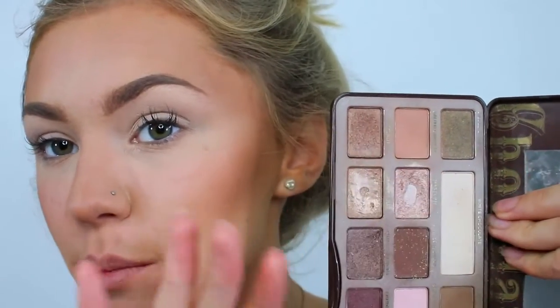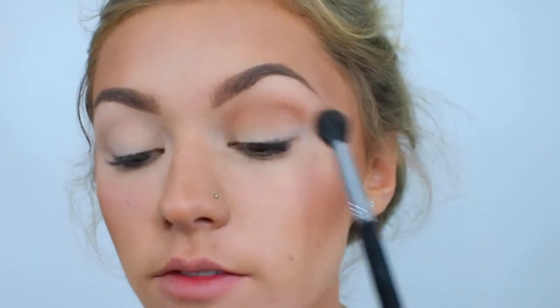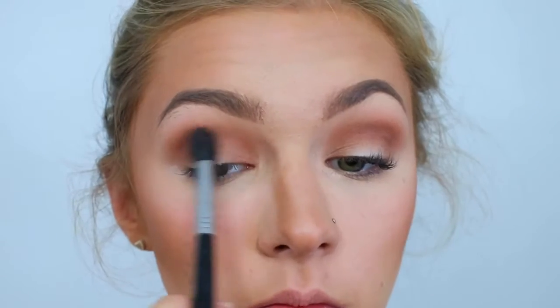The first shade I'm taking is the orangey-brown transition shade, blending it into my crease and right into the inner corner as well — I've been loving doing that recently, making sure I get it nice and high up. Then I'm taking a darker shade from the center of the palette and applying it into the crease more precisely, so it's not getting too high up.